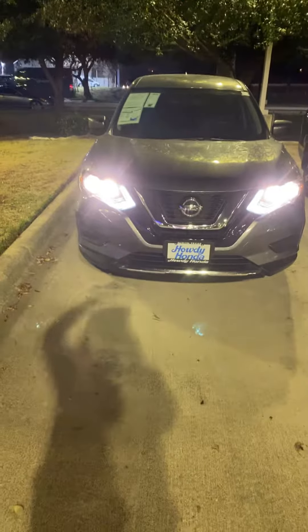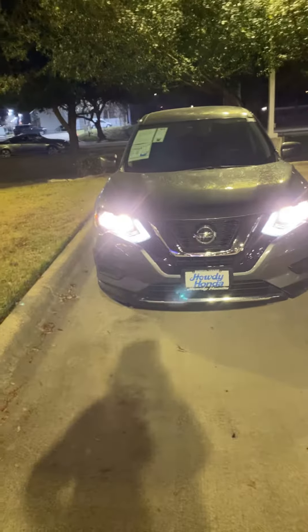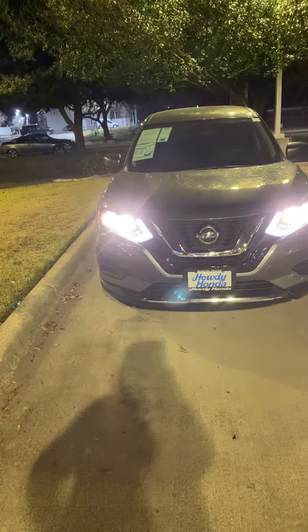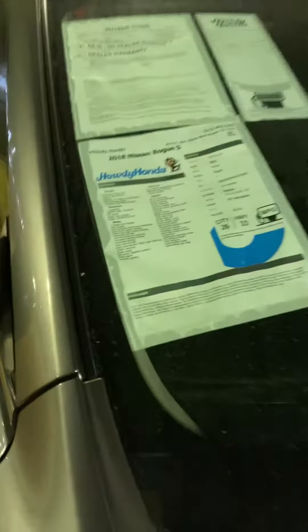Hey Sam, it's Molly over here at Howdy Honda. I found a couple more cars just to give you and your wife some options. It is a 2018 Nissan Rogue S.